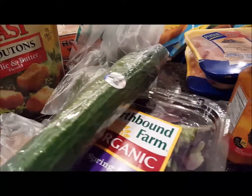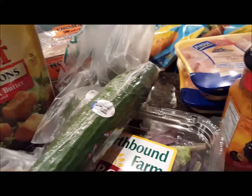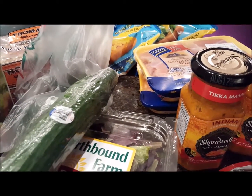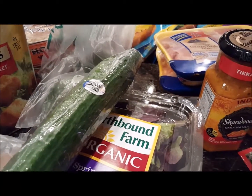So that is our haul. Not a lot, but it will give us some meals and some lunch meat for lunches for the next few days as we see where this storm takes us.